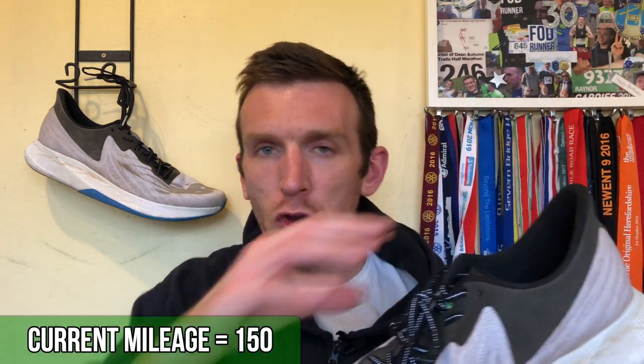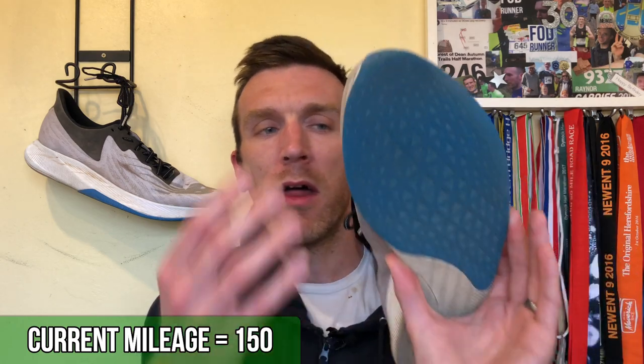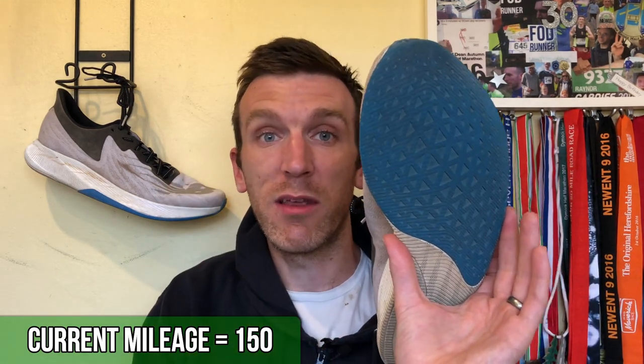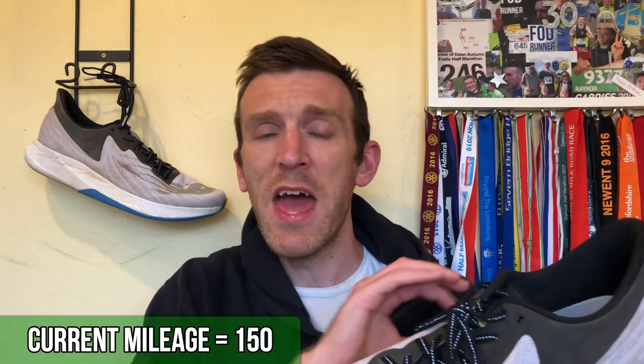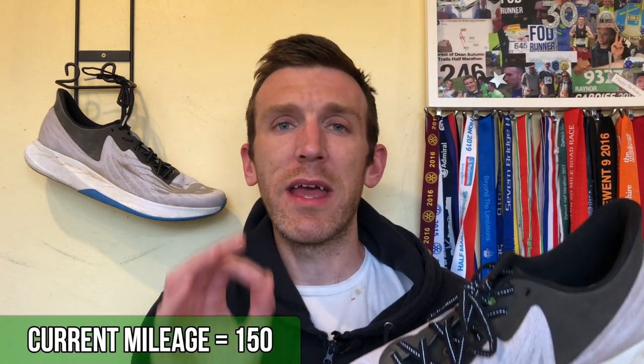So we've hit 150 miles in this thing, and since the 100-mile update on this shoe there is absolutely no difference. It is doing fantastically — no wear and tear signs on the upper. The outsole is still as good as it was in the beginning, and the midsole feels just as soft, plush, and bouncy as when I got it out of the box.